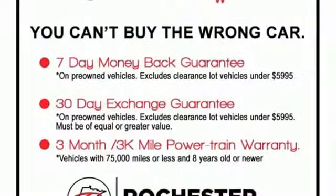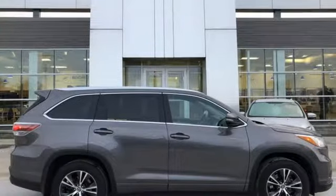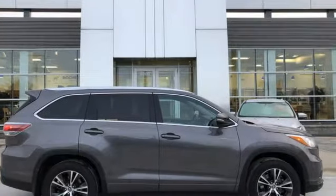Integrated navigation system with voice activation. Power heated mirrors. Front heated leather bucket seats. Auto dimming rear view mirror. Bluetooth.